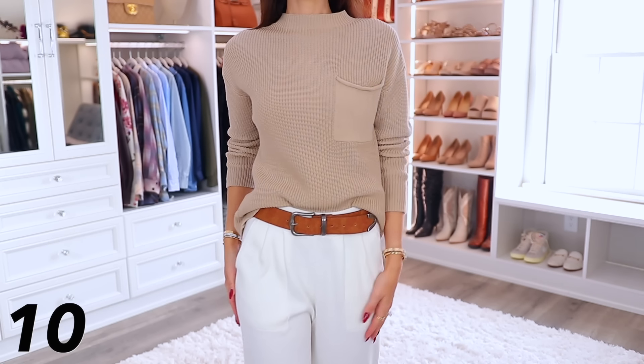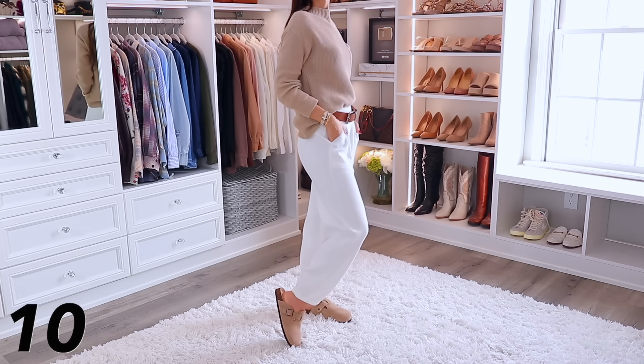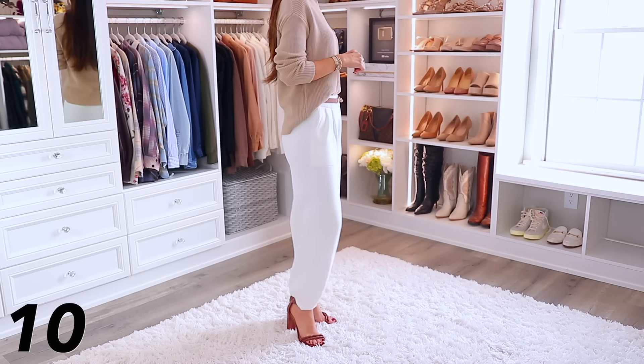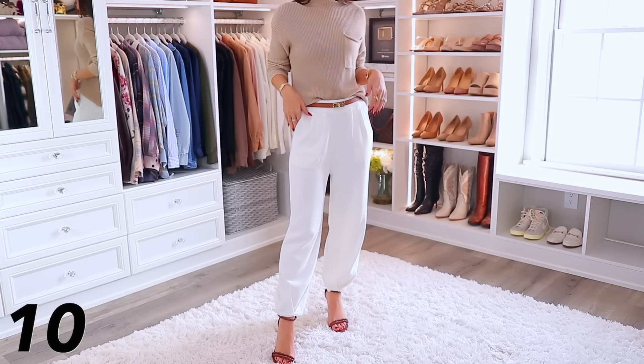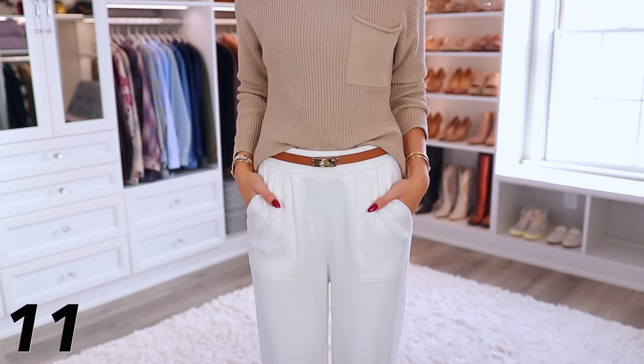Moving on to another outfit set inspired by Free People. This was viral in the summer as a short sleeve version, but they recently released it in long sleeve — so chic looking. I recommend the cream or beige color combo. The pants are so thick that even with dark underwear, you cannot see through at all. It's an instant outfit. I like adding a belt draped at the waist — you can wear this casually with clogs or dressed up with heels.